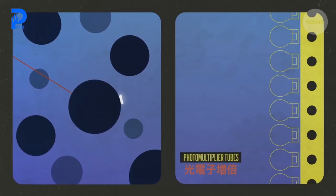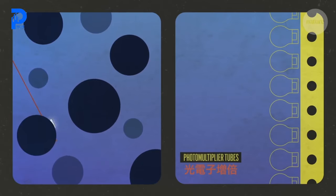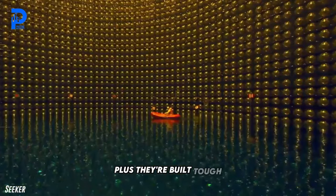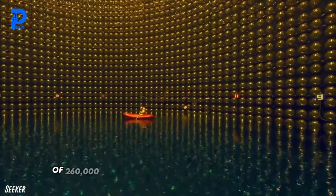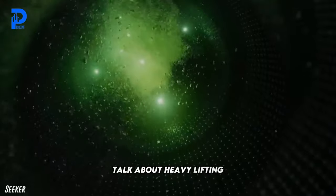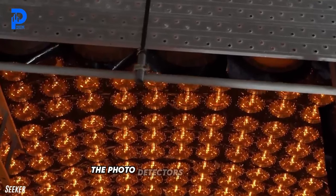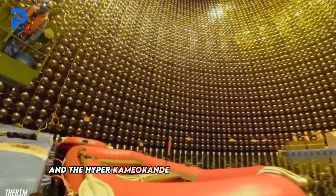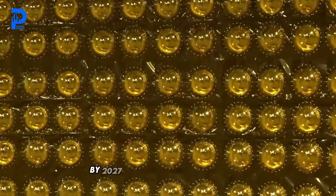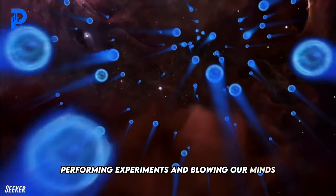If neutrinos interact with the water, it causes a flash of light, and this flash can be observed by the photo sensors — that's how we observe the neutrinos. Plus, they're built tough, capable of withstanding the crushing weight of 260,000 tons of water without breaking a sweat. Fast forward to 2026, and construction will be complete, the photo detectors installed, and the Hyper Kamiokande ready to rock and roll. By 2027, it'll be detecting neutrinos, performing experiments, and blowing our minds with cosmic revelations.